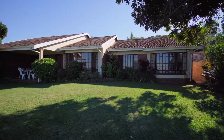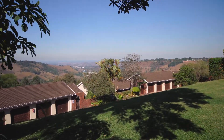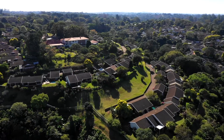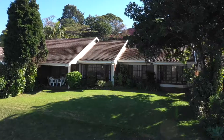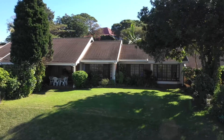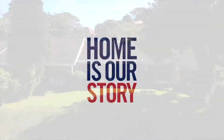This is a home ideal for all the seasons — a home for empty nesters and young starters alike. So let's get your foot in the door so you don't miss out on this immaculate home. Call me today, Jocelyn from Seeff Hillcrest.